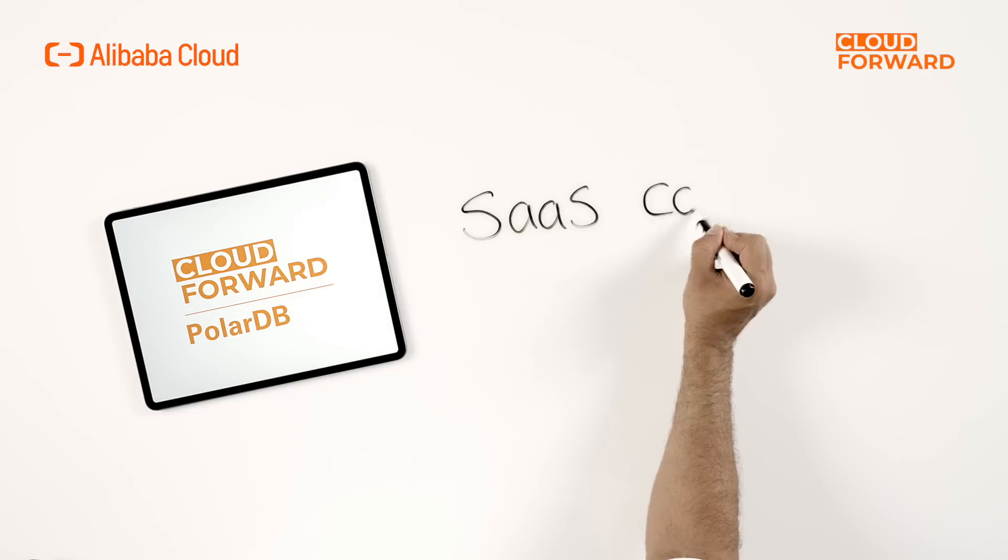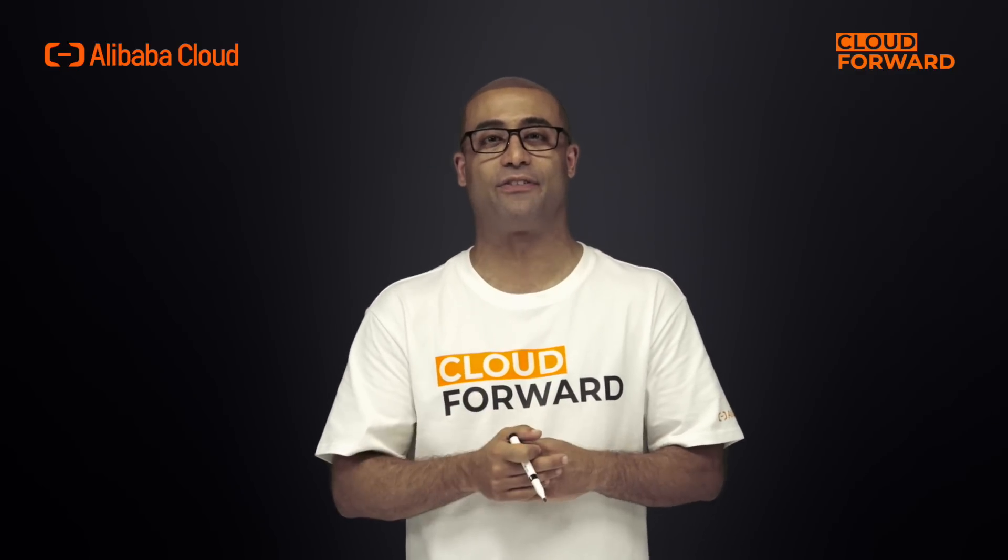Let's look at an example to better understand how it works. Assume you are running a SaaS company where the number of tenant databases changes rapidly and the load volume fluctuates significantly. You must schedule database resources among different instances in order to provide the best possible experience. PolarDB comes in handy here. When using the PolarDB multi-primary feature, writes and reads are automatically routed to different nodes of tenants' databases. There's no need for any additional configuration.